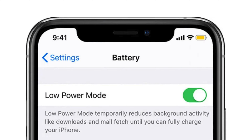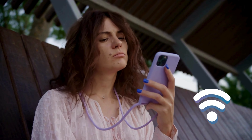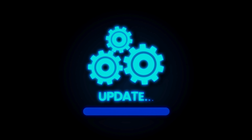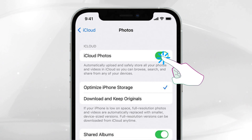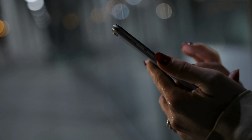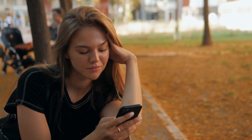Still no luck? Don't sweat it — I've got more tricks up my sleeve. Let's run through a few standard troubleshooting steps. Your iPhone may be in Low Power Mode, preventing it from downloading photos to save battery. Or perhaps your Wi-Fi connection isn't strong enough. Your iPhone might also just need a restart or a software update. You can even try toggling iCloud Photos off and back on again, or as a last resort, try signing out of iCloud entirely and signing back in.